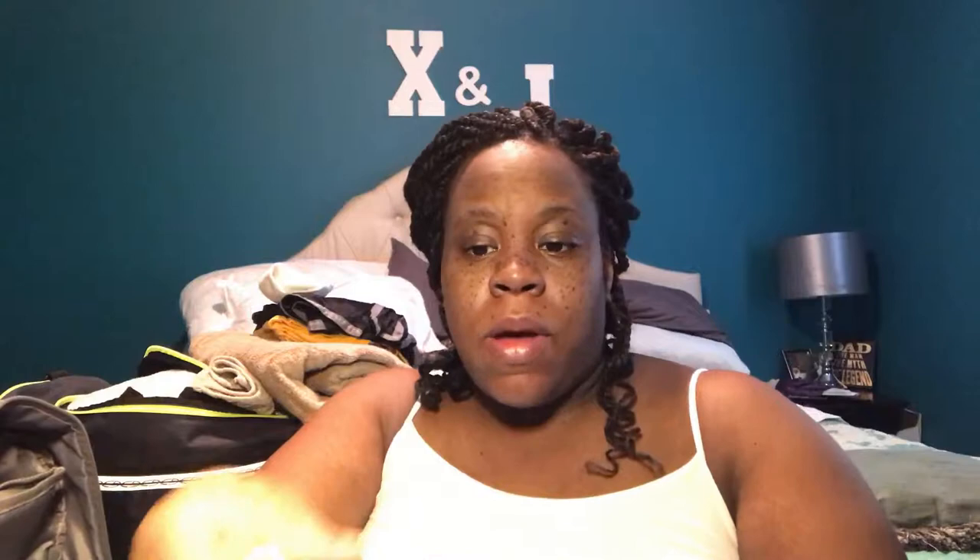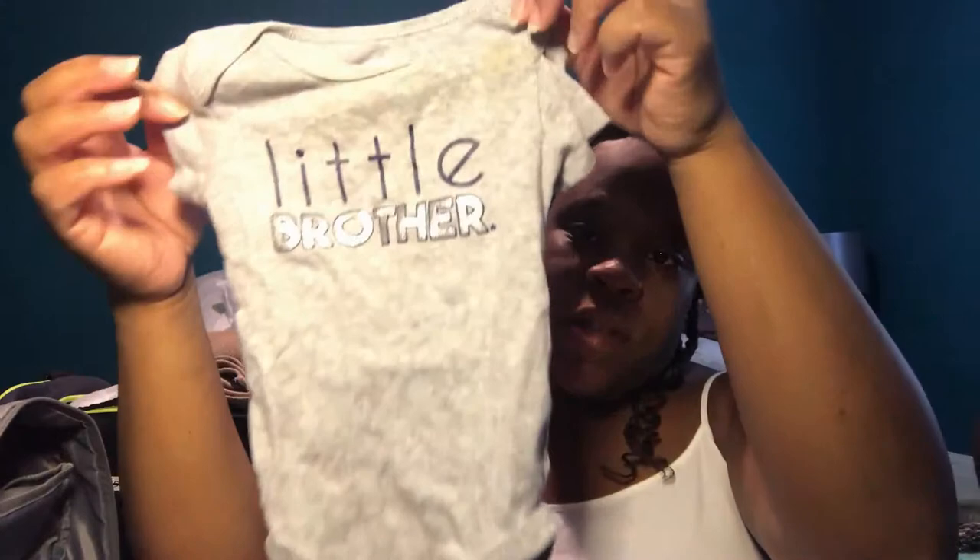I have two plain white onesies that are newborn size. At my doctor's appointment last week the baby was measuring six pounds twelve ounces, so I think he will be fine for newborn clothes. I also have this onesie that says 'Little Brother' — when Jeremiah comes to the hospital to meet him, he'll be wearing this shirt and I just need to pack a pair of pants to go with it.